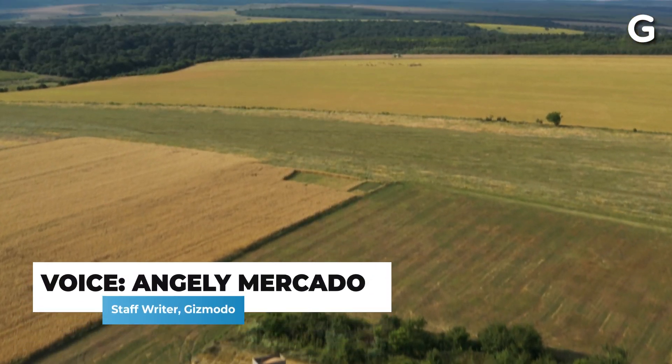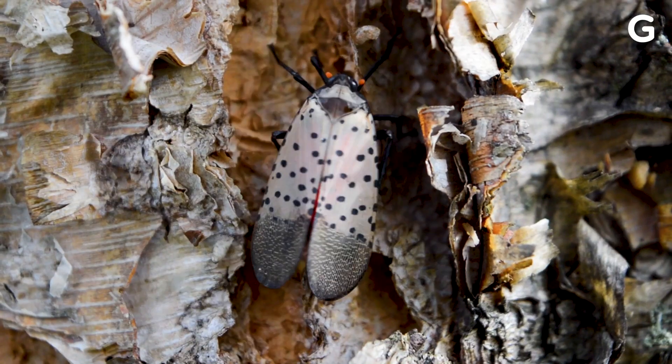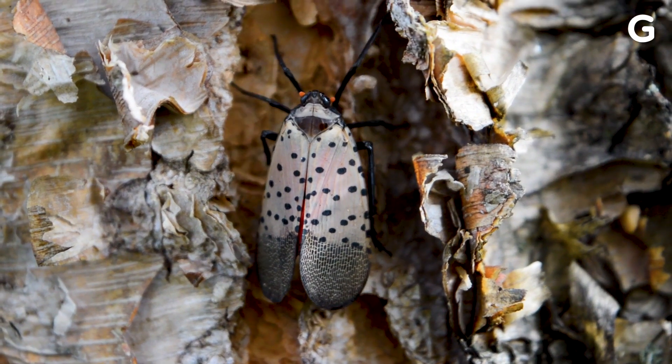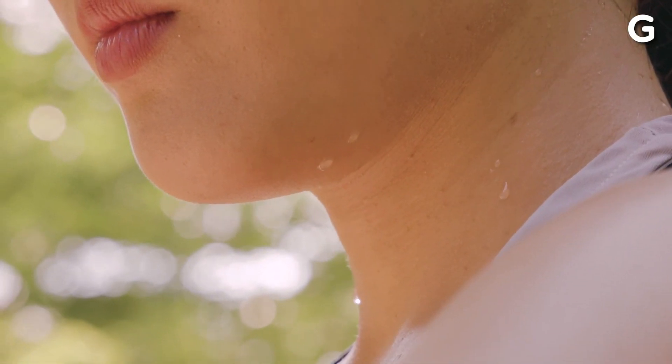Spring has sprung throughout the U.S., and this means that bugs have finally crawled out of their winter slumber. One such insect is the invasive spotted lanternfly. According to entomologists, these spotty bugs are hatching now that temperatures are rising.